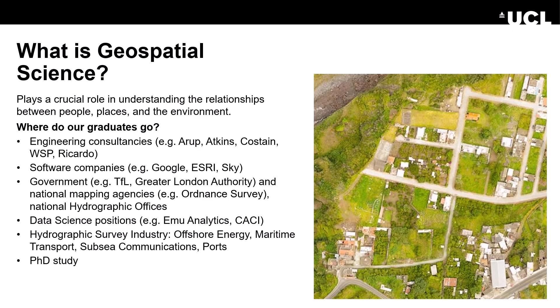Geospatial science plays a crucial role in understanding the relationships between people, places and the environment. Our graduates go to many different places. They go to engineering consultancies such as Arup, Atkins, Kosteen, WSP and Ricardo. They go to software companies including Google, Esri and Sky.